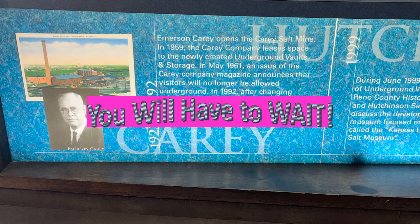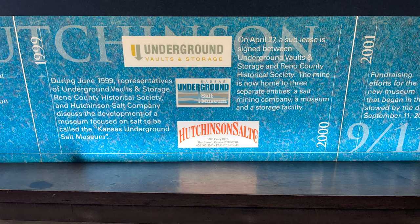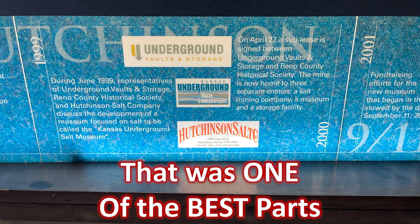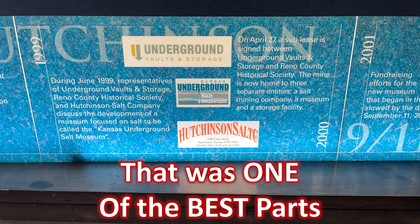That's the part I wanted you to hold on for. In May of 1961, an issue of Carey Company magazine announces that visitors will no longer be allowed underground. In 1992, after changing ownership several times, the Hutchinson Salt Company purchases the mine. During June of 1999, representatives of underground vaults and storage, Reno County Historical Society, and Hutchinson Salt Company discussed the development of a museum focused on salt, to be called the Kansas Underground Salt Museum.